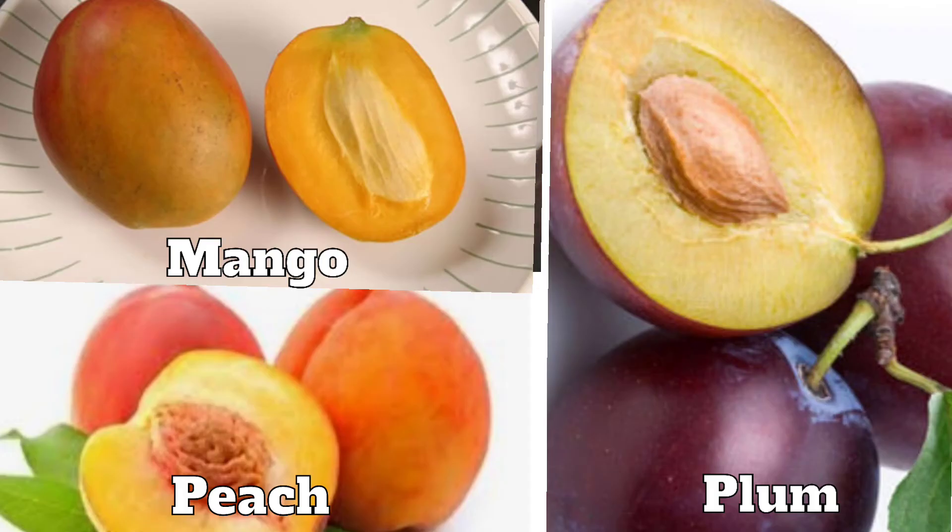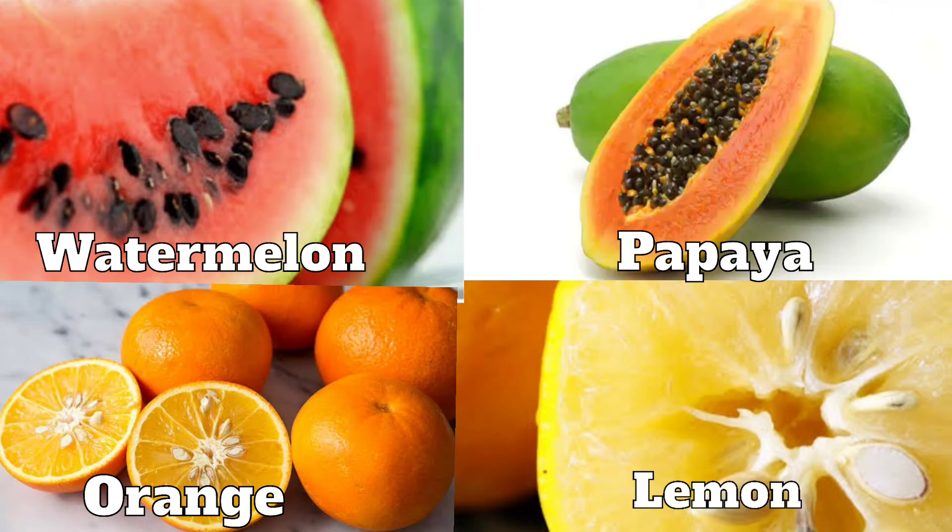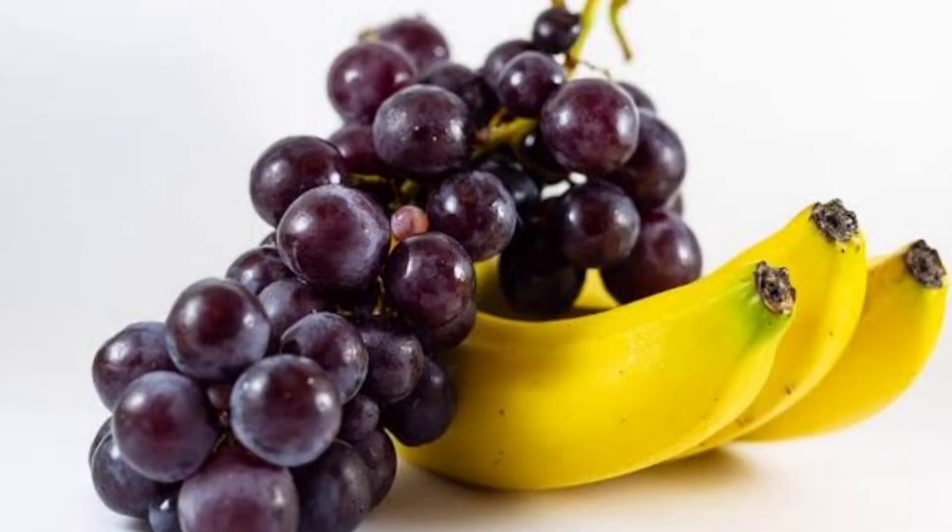Most people like fruits for their good taste and flavor. Some fruits like mango, peach and plum have one seed. Some fruits like lemon, papaya, orange and watermelon have many seeds. Fruits like bananas and grapes do not have any seeds in them.